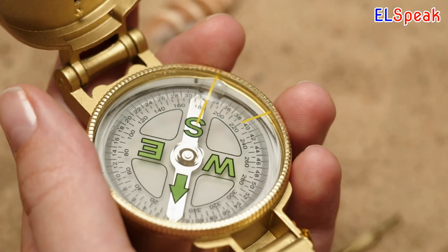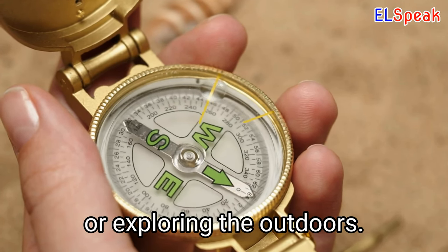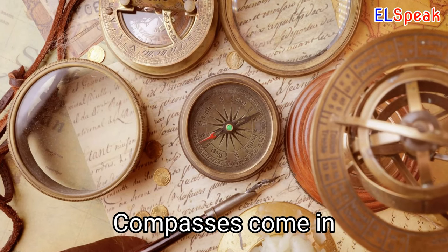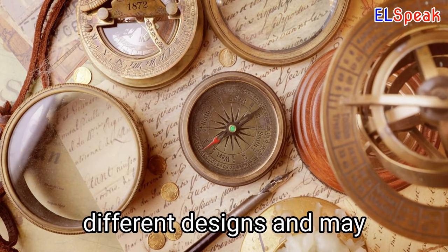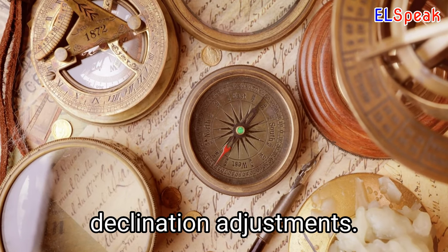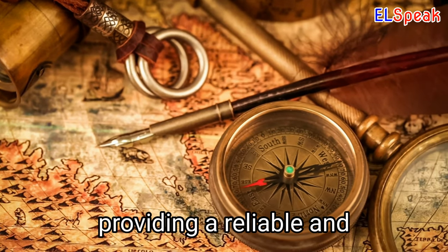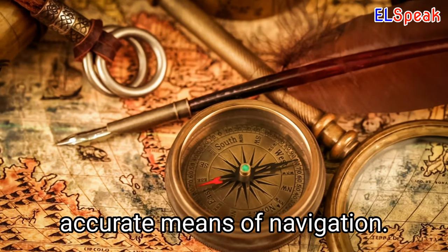Compass. A compass is an essential tool for navigation while hiking or exploring the outdoors. Compasses come in different designs and may include features such as magnifying lenses and declination adjustments. Compasses may be used in combination with maps, providing a reliable and accurate means of navigation.